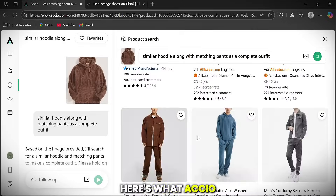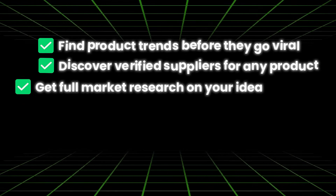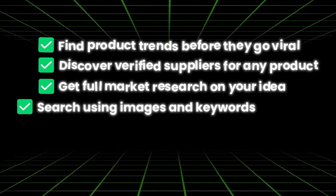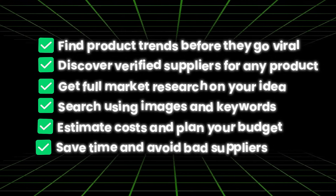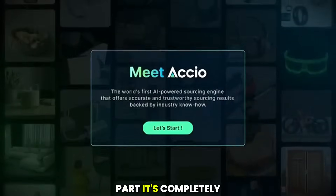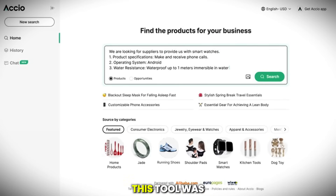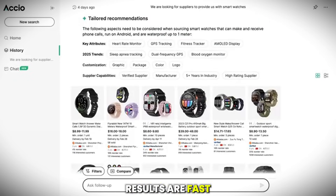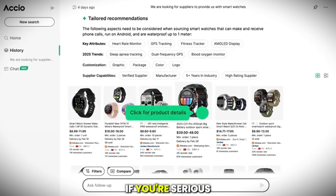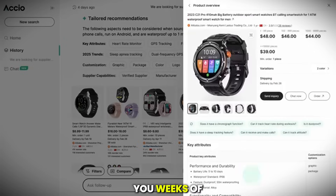So to recap, here's what Axio can help you do: find product trends before they go viral, discover verified suppliers for any product, get full market research on your idea, search using images and keywords, estimate costs and plan your budget, and save time while avoiding bad suppliers. And the best part? It's completely free to use. You don't need to install anything or pay to try it — just go to the website, type what you're looking for, and start building your product. This tool was built by Alibaba, the world's largest sourcing platform, so the data is real, the results are fast, and the process is simple. If you're serious about building an online brand or just want to test product ideas before spending money, Axio can save you weeks of work.